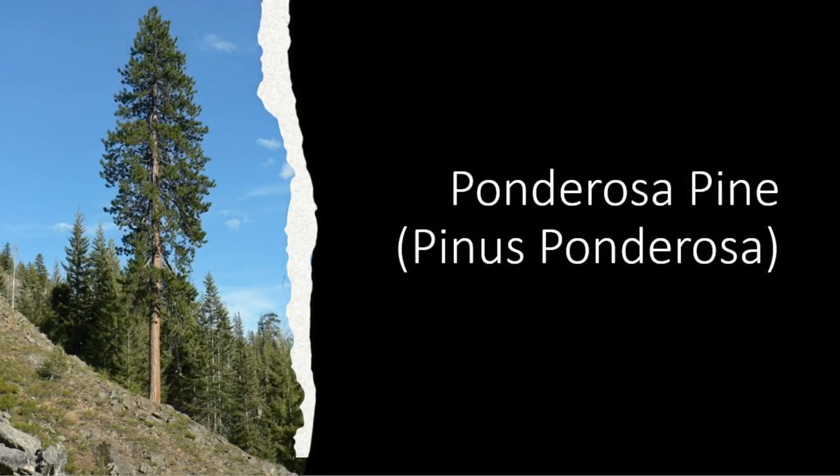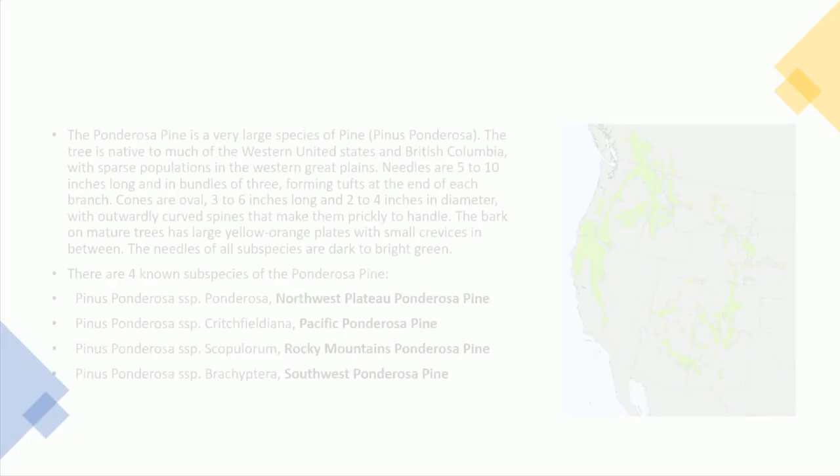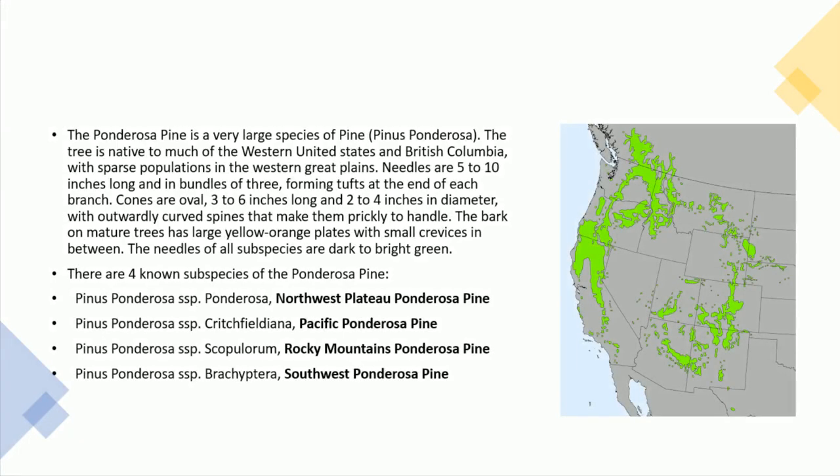The Ponderosa Pine, Pinus ponderosa. The ponderosa pine is a very large species of pine. The tree is native to much of the western United States and British Columbia, with sparse populations in the western Great Plains.